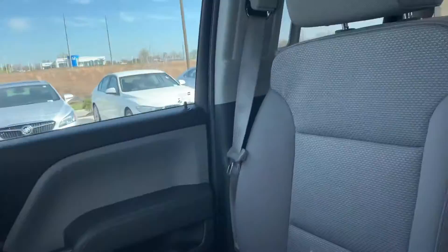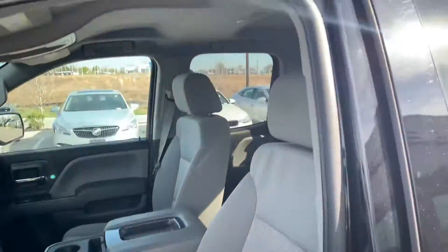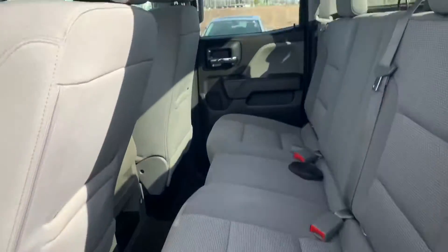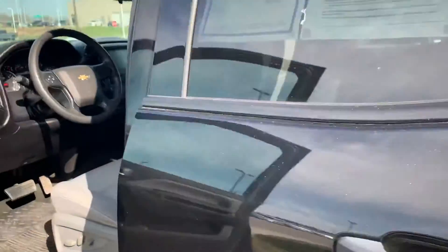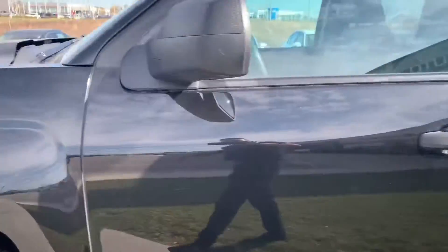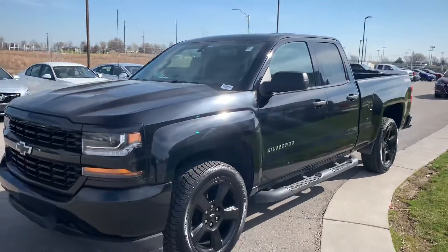I'll open the back door for you, and here it is. Well Tori, if you have any other questions, please feel free to call me. My name is Gus and I'm from Premier Auto Alley.